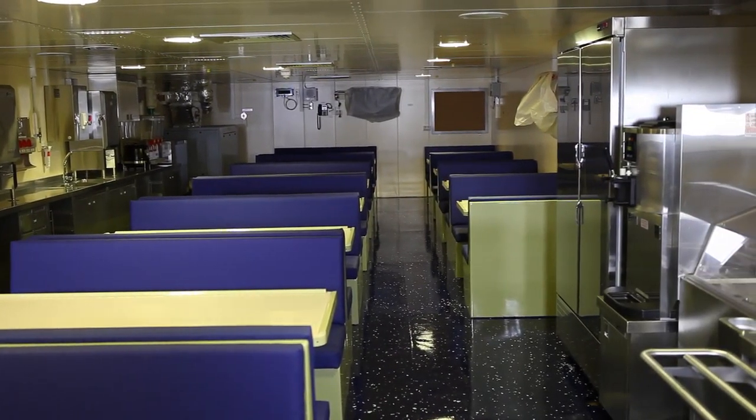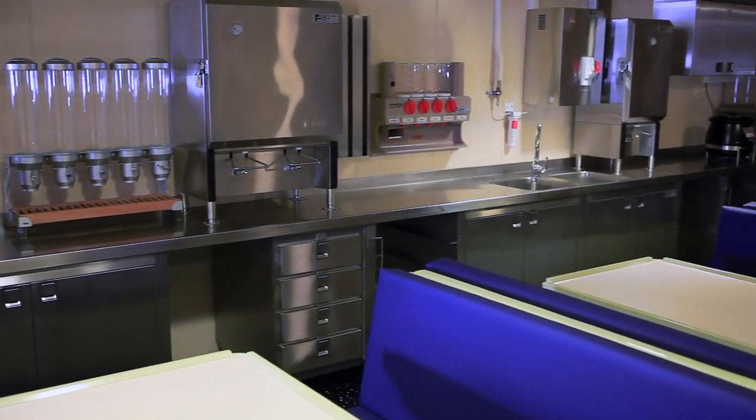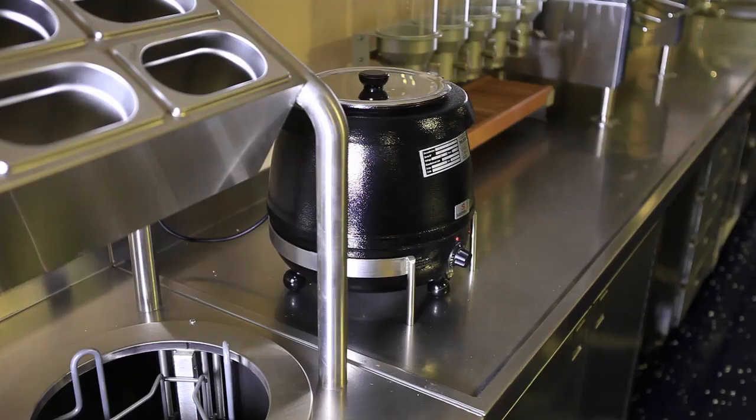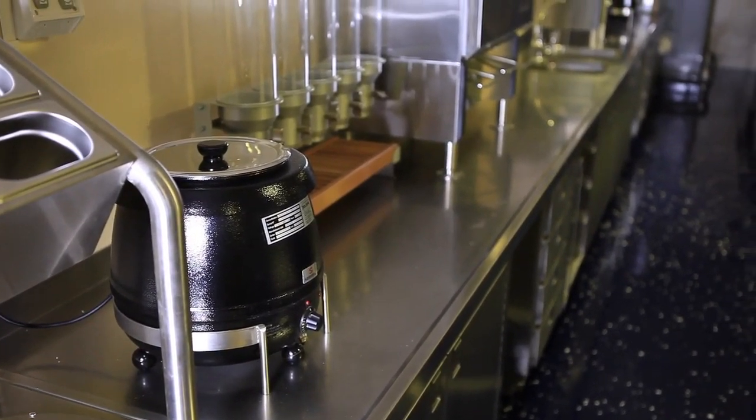Here we are in the Junior Sailors Café. This is where the Junior Sailors eat. It is designed for comfortably seating 70 personnel. To our left we have the salad bar, gelato station, and an ice cream machine. To the right is the servery. Down further we have soup stations, milk, tea, coffee, etc. This room can also be used for briefings.